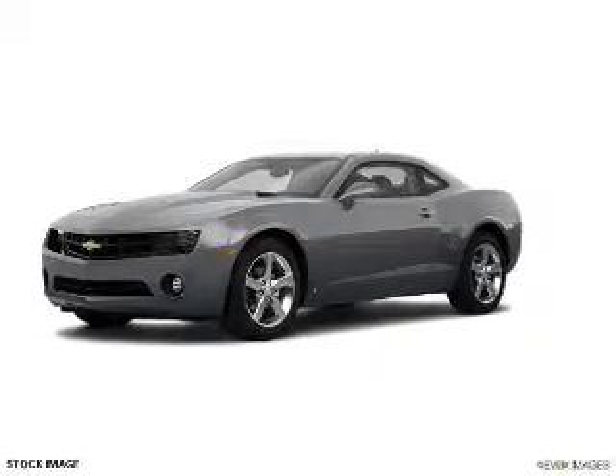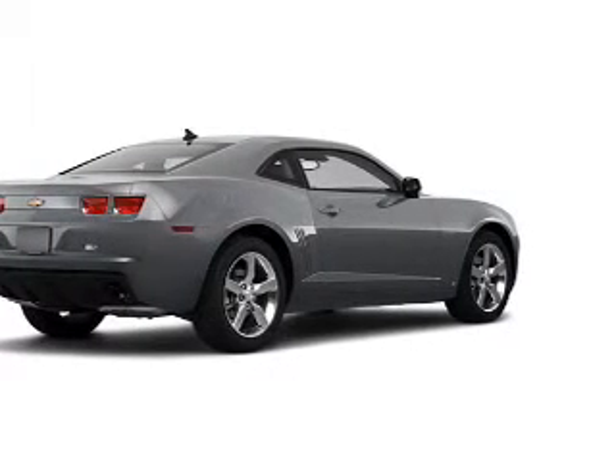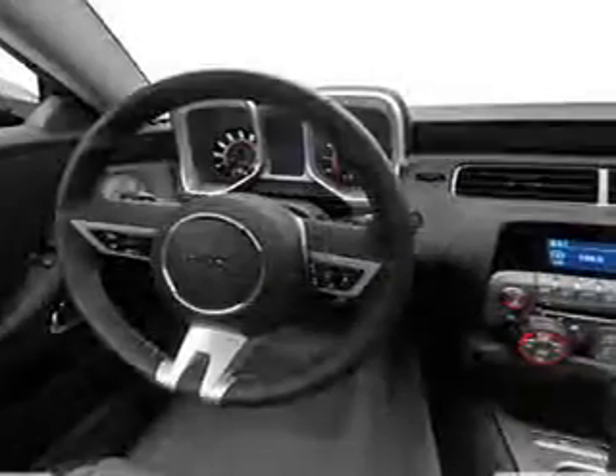Check out this 2010 Chevrolet Camaro. This is the set of wheels you've been looking for, with a solid 6-cylinder engine. The powertrain includes rear wheel drive driven by an automatic transmission. You will appreciate the safety feature of anti-lock brakes.